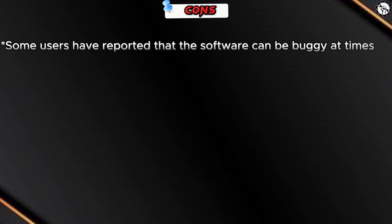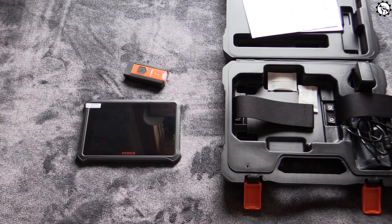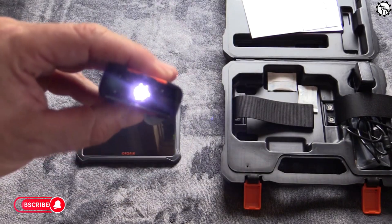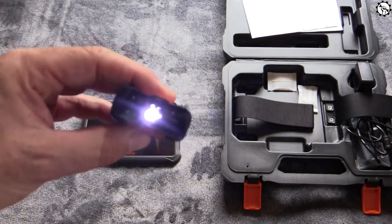Cons: some users have reported that the software can be buggy at times, the device does not have a built-in battery, and the included adapters may not be compatible with all vehicles. Overall, the Odofix D1 is a powerful and versatile professional diagnostic scan tool that offers a wide range of features and capabilities. However, it is also a bit expensive and the software can be buggy at times.